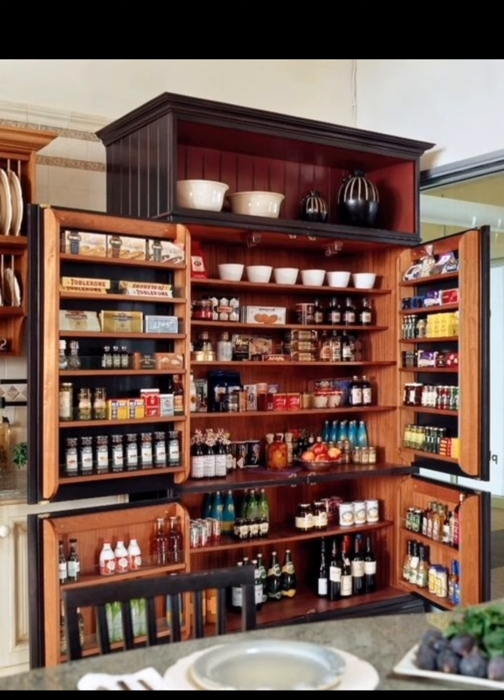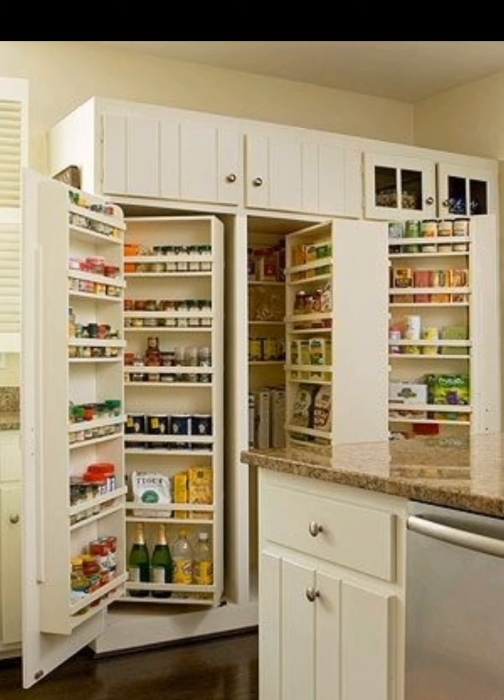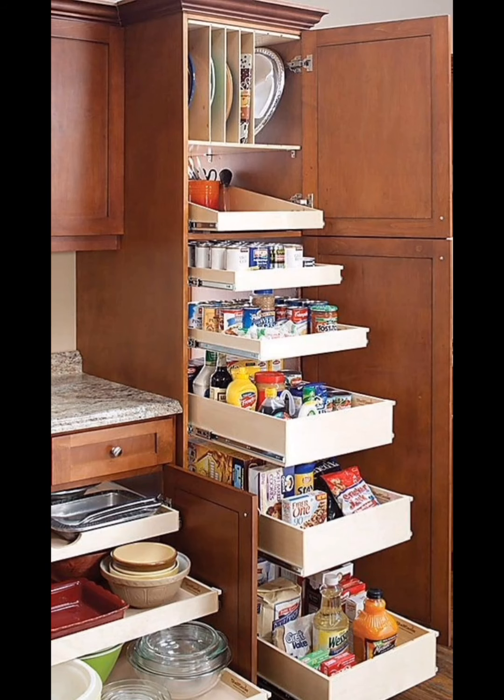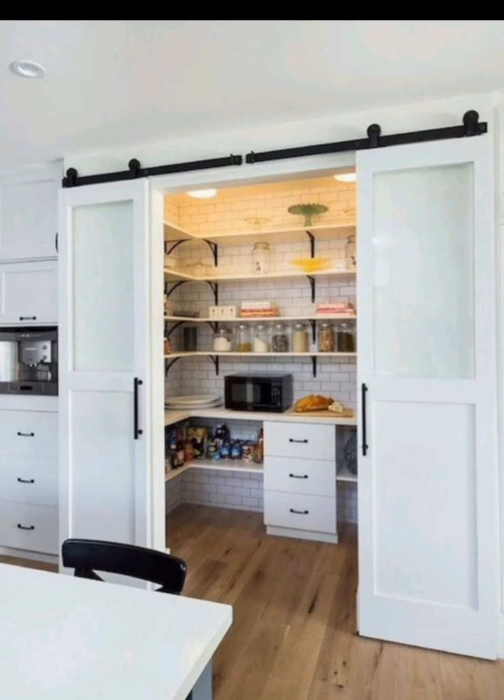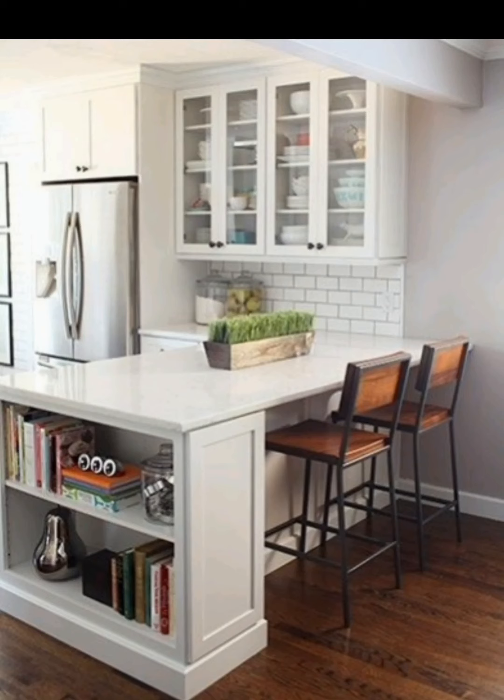If you are tight on pantry space, pull-out shelves can be a game changer. These sliding shelves allow you to access items at the back of the pantry easily. We'll demonstrate how to install these shelves and provide tips for optimizing your pantry organization.